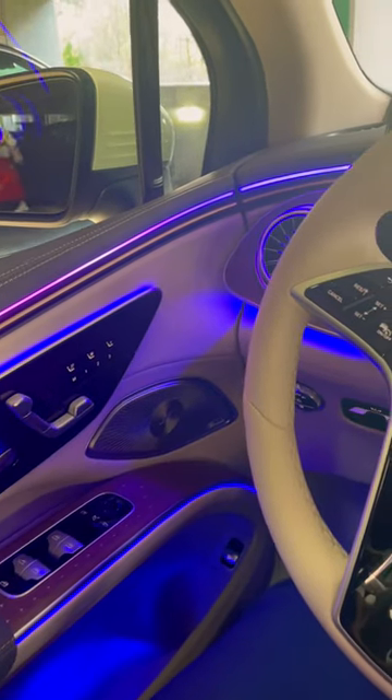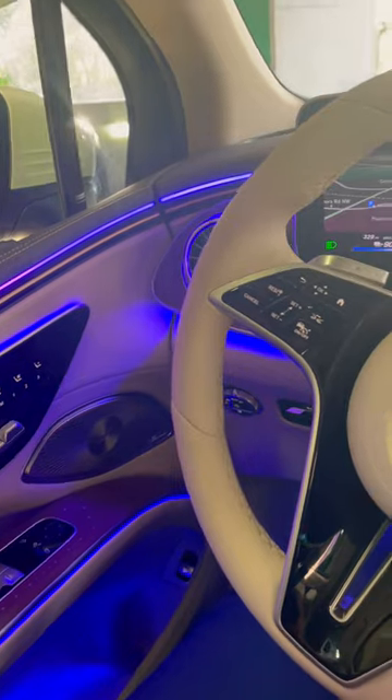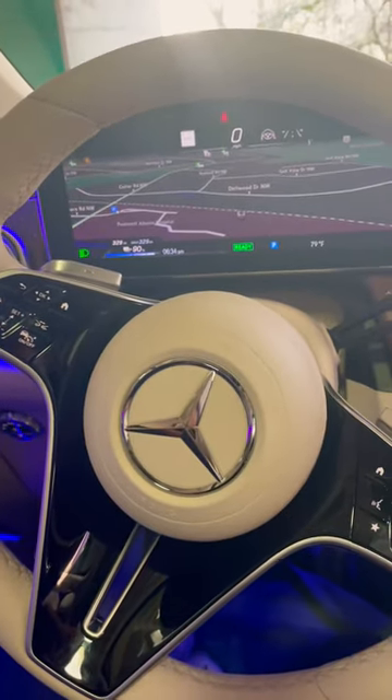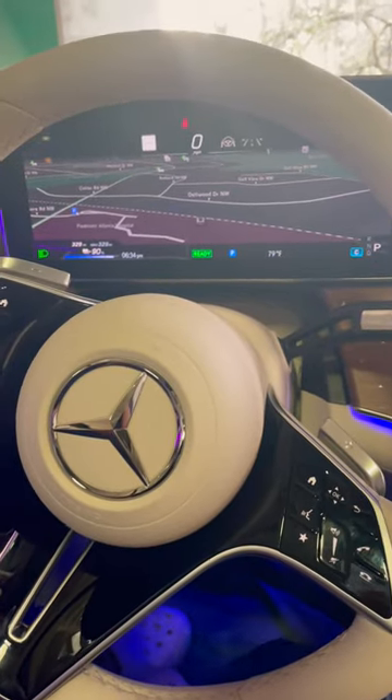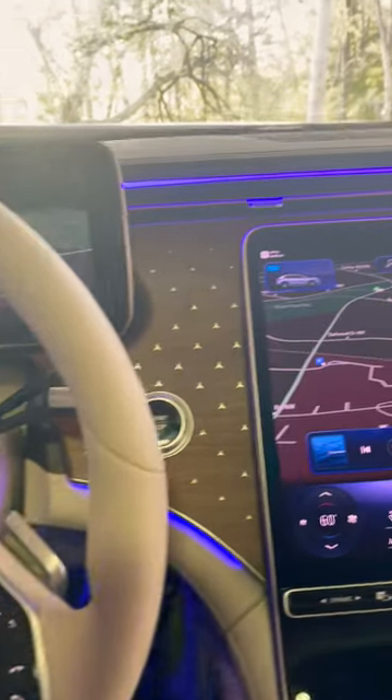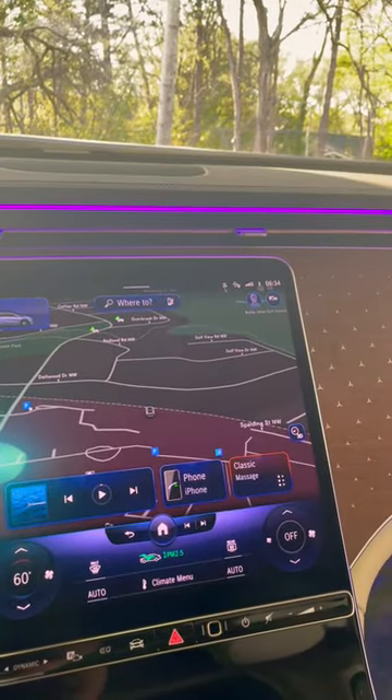Hey guys, so I want to go over some of the cool features of the new Mercedes-Benz EQS 450, the all-electric SUV. I've had it for about three months now and had a chance to play with all the cool little features, and I absolutely love this car.